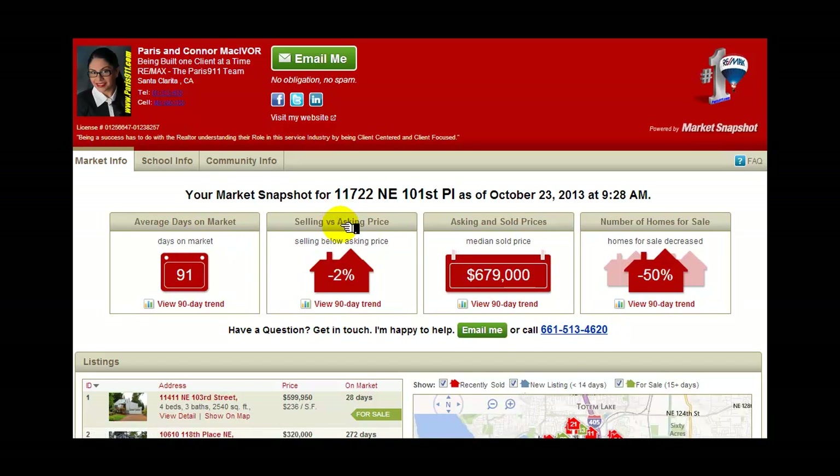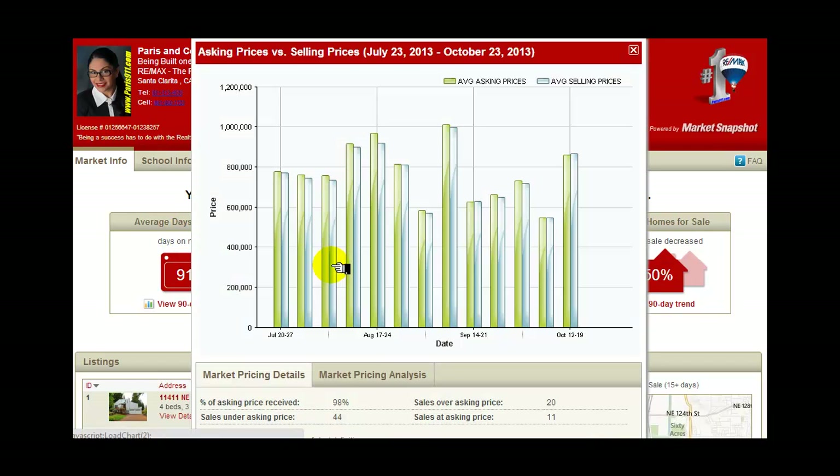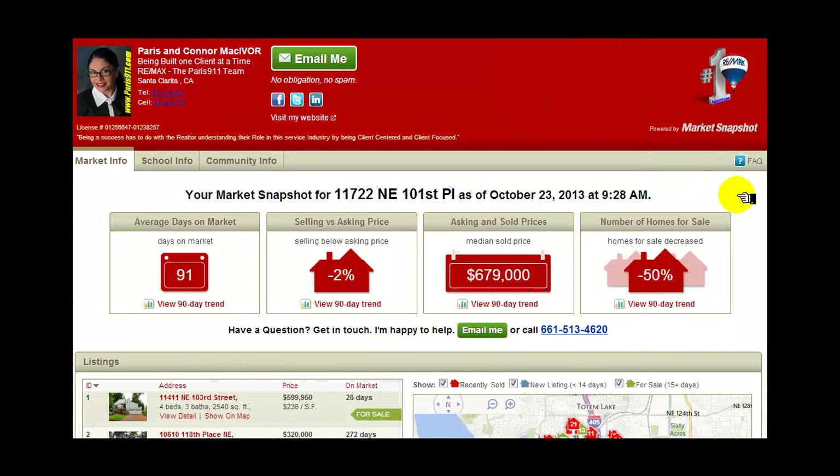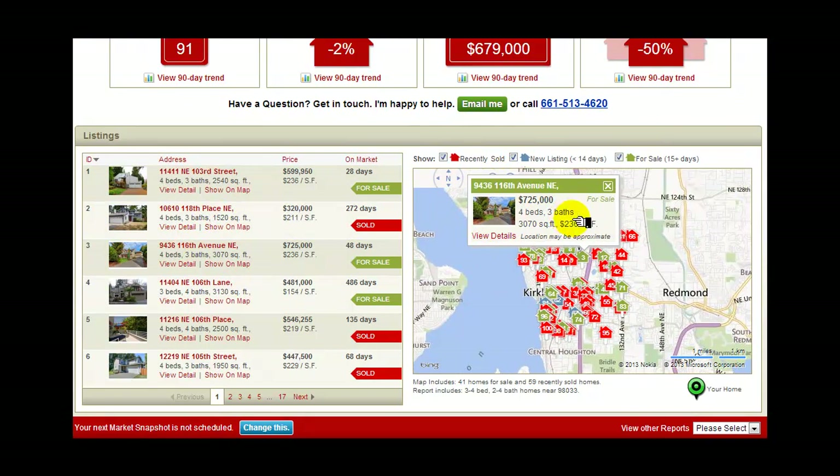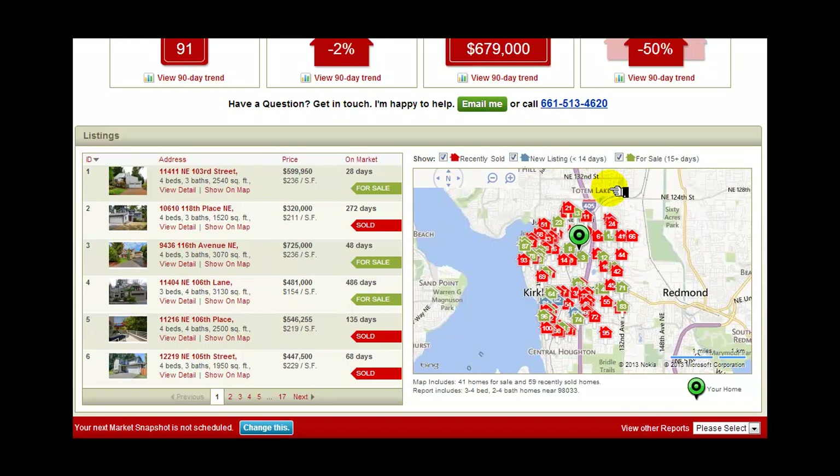You can click on any of these to get more information in a pop-up graph, and it will give you more intel about exactly what is going on within your local market. Then down here, you'll be able to click on any one of these properties and get more information — like, this one here is just down the street from me.